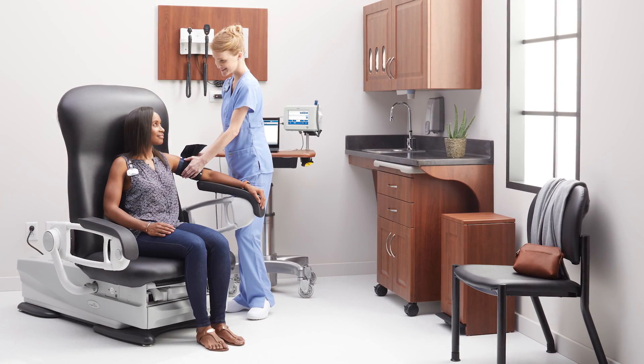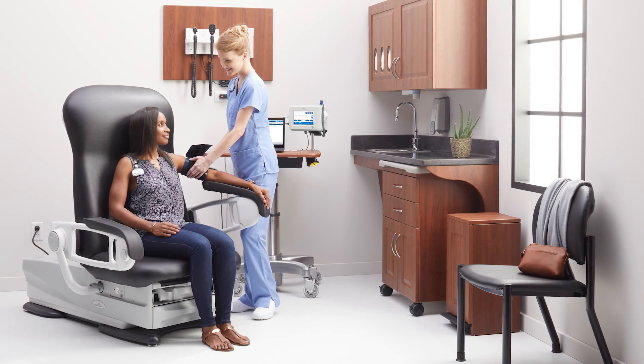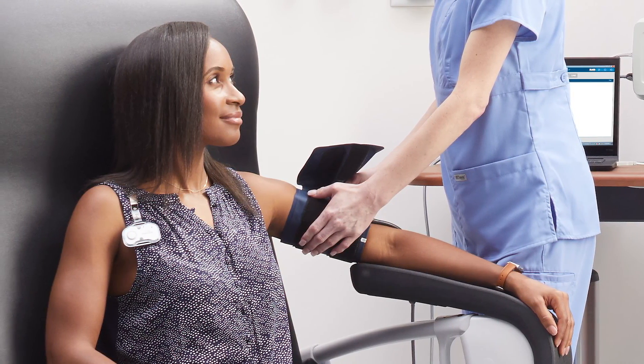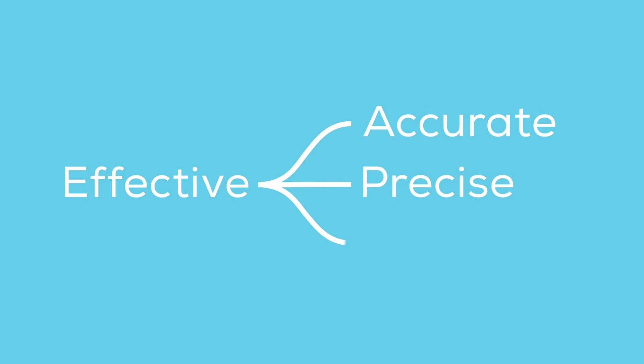As health systems are being challenged to standardize care, blood pressure inaccuracy is an area of significant concern. An accurate blood pressure reading sets the stage for fully understanding the clinical picture of a patient. It is a foundation on which many of the most critical disease management protocols are built, and to be effective, it needs to be accurate, precise, and repeatable.